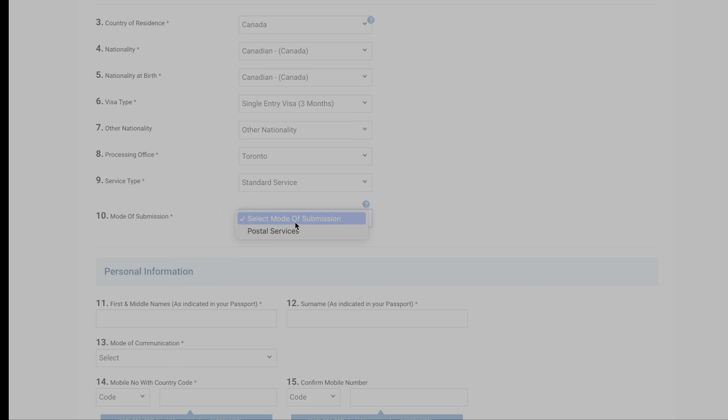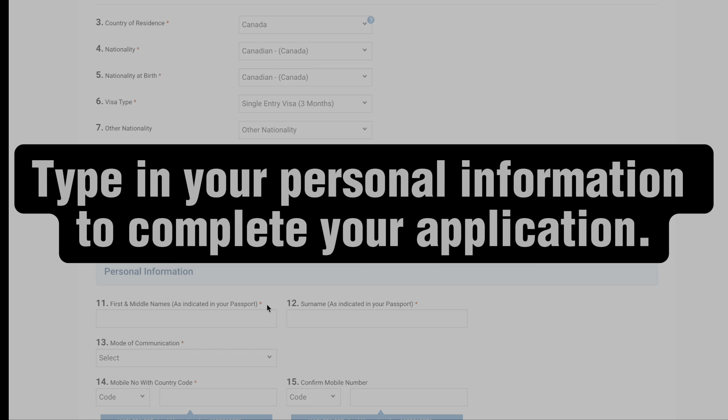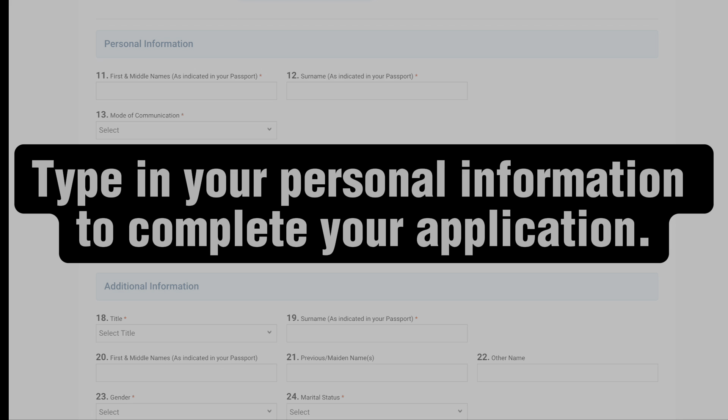Mode of submission: postal service. Personal information — number three: contact your local Ghanaian consulate to find out how much the fees are to get your Ghanaian visa. In my case, I was charged a hundred dollars for a three-month multiple entry visa.